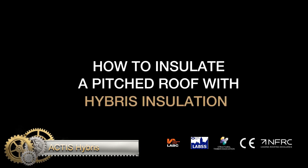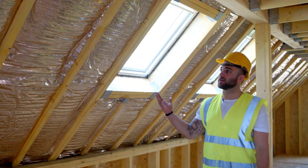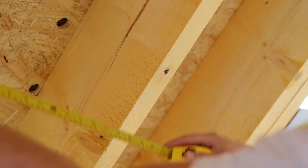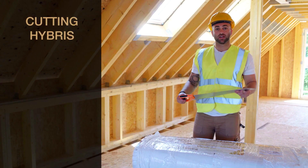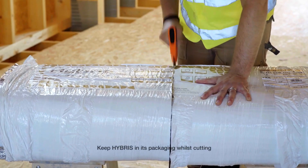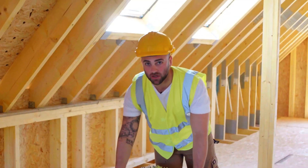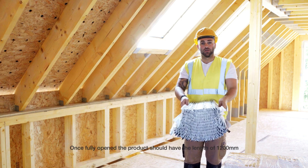Hybris is a cutting-edge reflective insulation product that boasts a unique honeycomb structure designed to trap heat and provide exceptional thermal performance. Its external copper-colored layer is a certified vapor control layer, providing wind and moisture resistance, as well as reflective properties that keep buildings cool in the summer and warm in the winter. Unlike traditional insulation products, Hybris does not compact over time, is lightweight and easy to transport and store, is flexible, and has no irritating fibers.